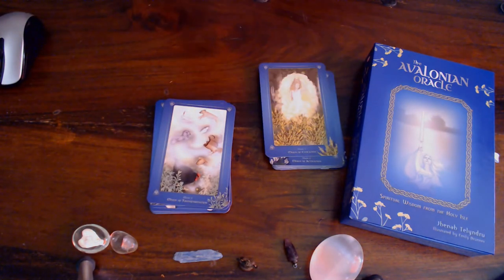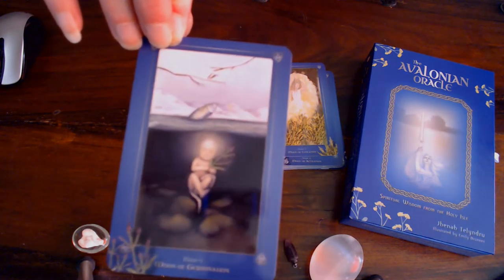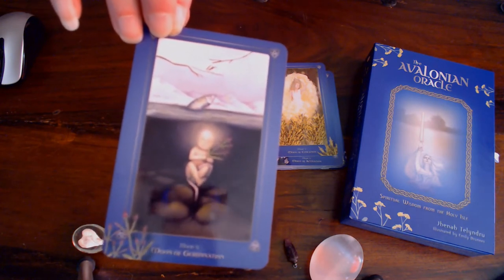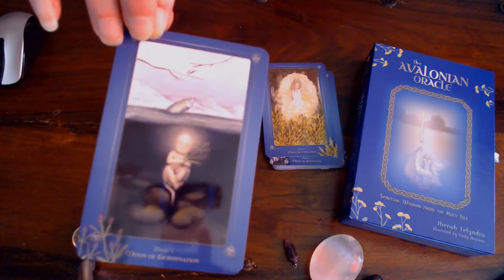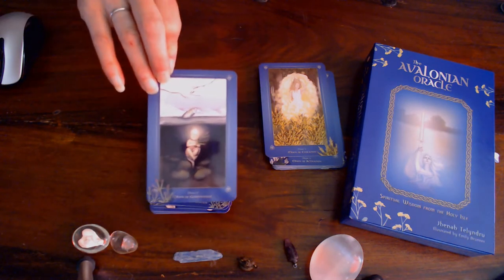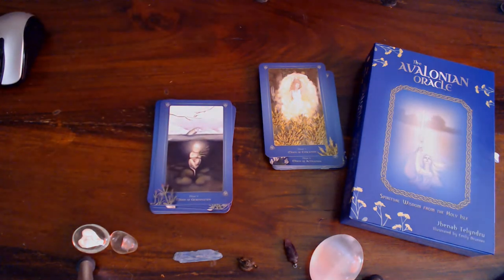Then we've got the Moon of Germination — that's rebirth, in the fish, the animal kingdom, and the human. This is goddess Gertwin. First full moon when sun is in Aquarius, full moon in Leo. Season: late winter. Herb: Verbena — Verbena officinalis.